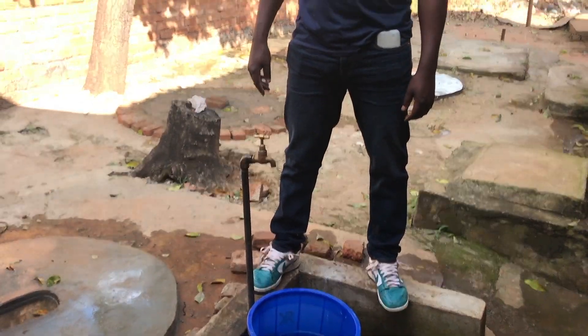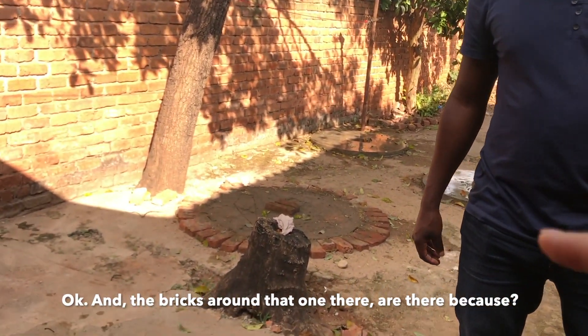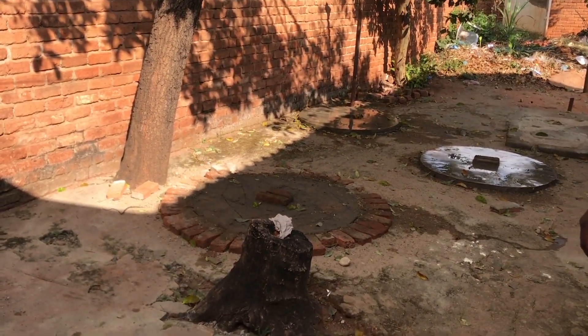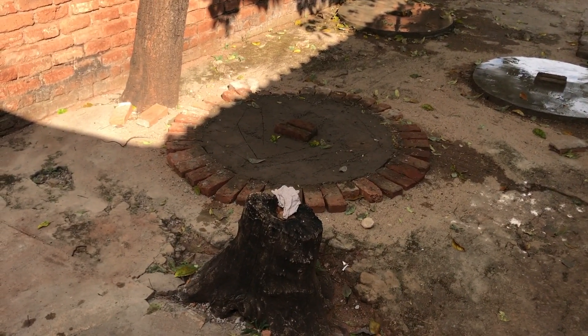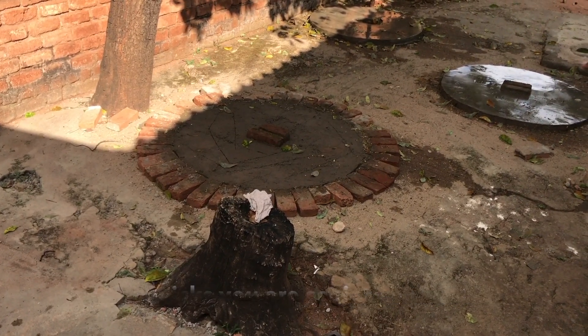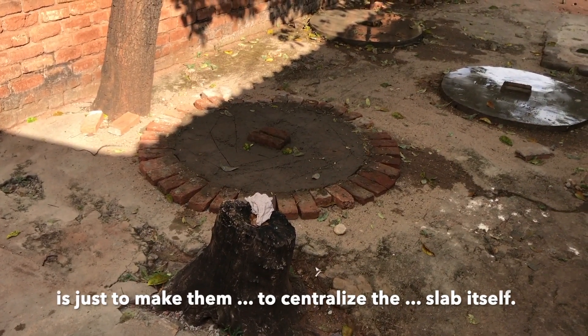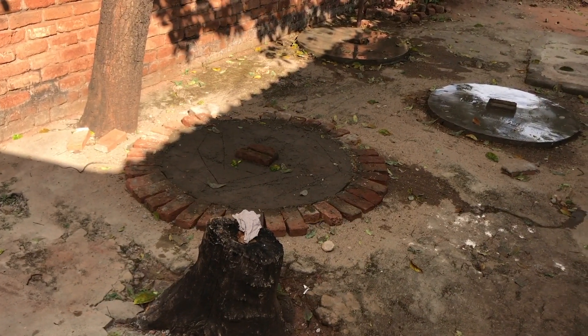And what are you doing with the water? Pouring water on it just to cure them. And the bricks around that one there — why do you have bricks around it? This is still under construction. The bricks you're seeing around them are just to centralize the cellar itself.